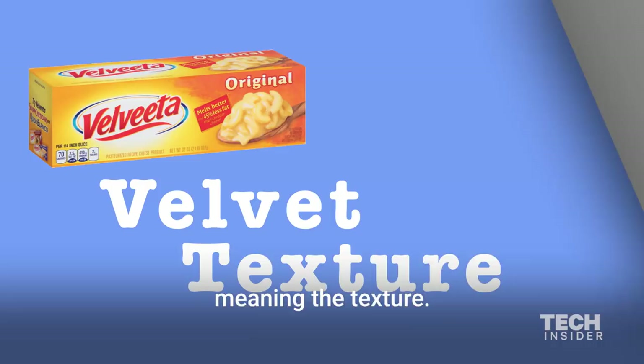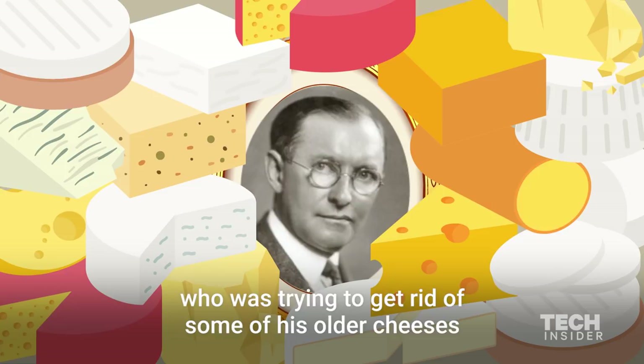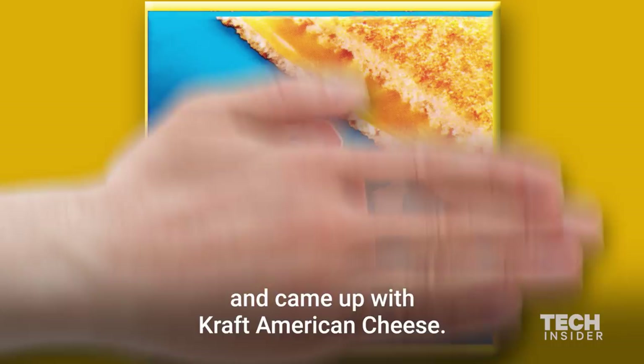That name comes from the word velvet, meaning the texture. It was invented right before World War I by J.L. Kraft, who was trying to get rid of some of his older cheeses. So he mixed it with the newer cheeses and came up with Kraft American cheese.